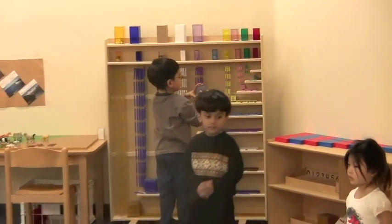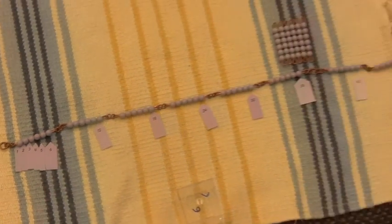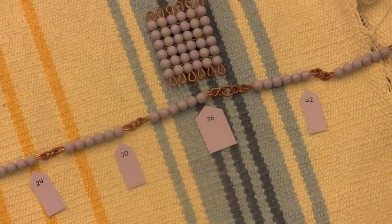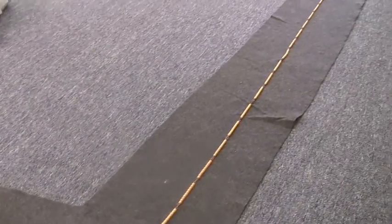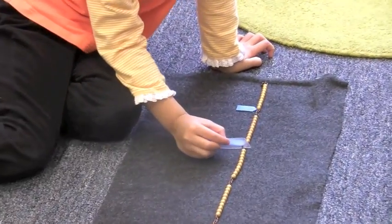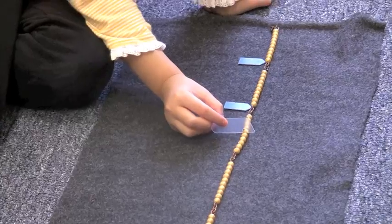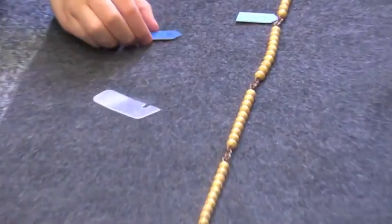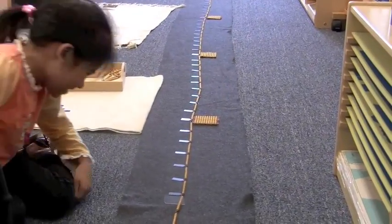The colored bead chains follow the same color scheme as the bead bars used with the teen boards. Students learn to count and skip count. Here, two girls are working with the sixth chain. A material much beloved by the children is the thousand chain. Here, a girl is counting its beads all the way to one thousand, labeling her work as she goes along and gaining a real grasp of large quantities.